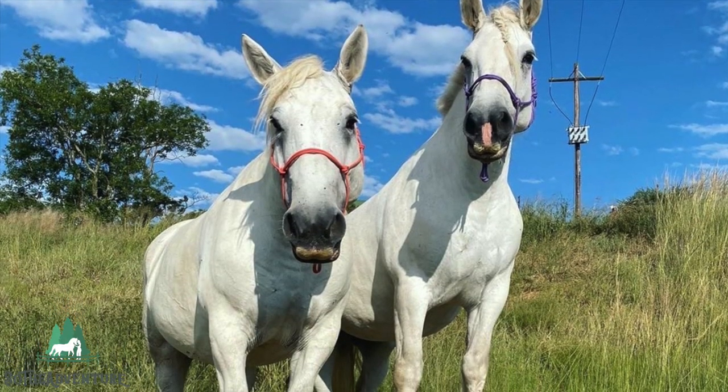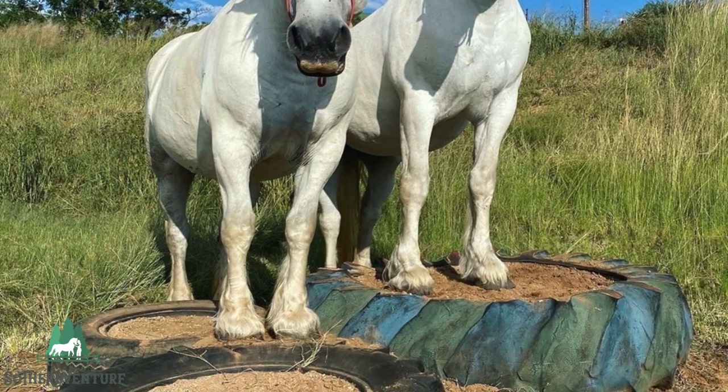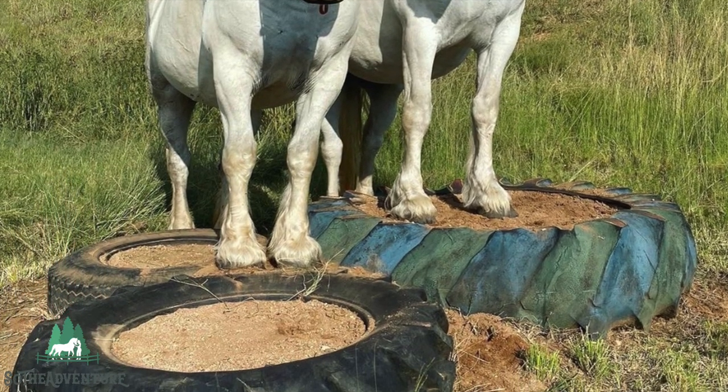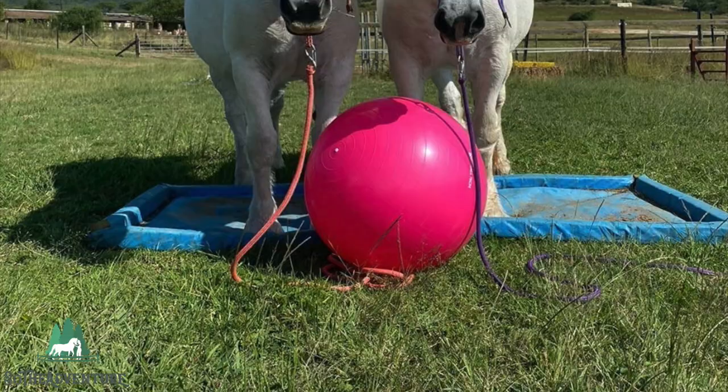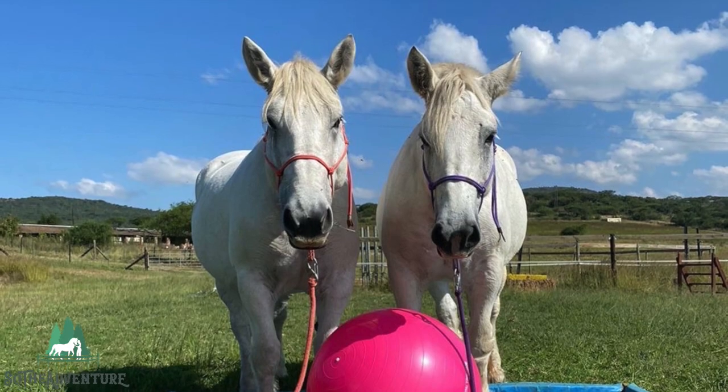In France and Britain, only grey or black horses may be registered, while in the United States they also allow roan, bay, and chestnut. Excessive white markings are considered undesirable.